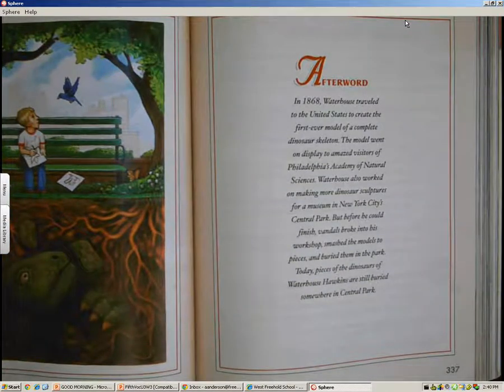Afterward, in 1868, Waterhouse traveled to the United States to create the first ever model of a complete dinosaur skeleton. The model went on display to amazed visitors of Philadelphia's Academy of Natural Sciences. Waterhouse also worked on making more dinosaur sculptures for a museum in New York City's Central Park. But before he finished, vandals broke into his workshop, smashed the models to pieces, and buried them in the park. Today, pieces of the dinosaurs of Waterhouse Hawkins are still buried somewhere in Central Park.